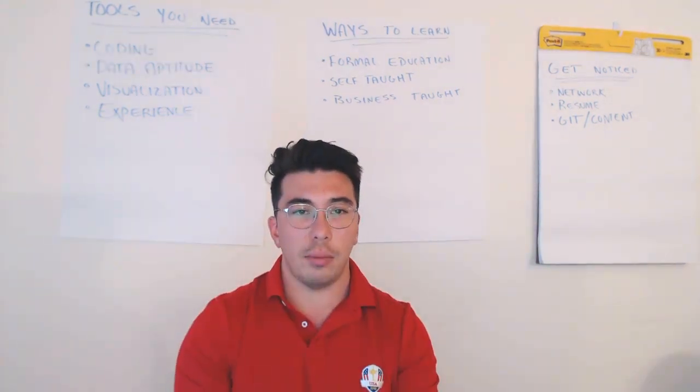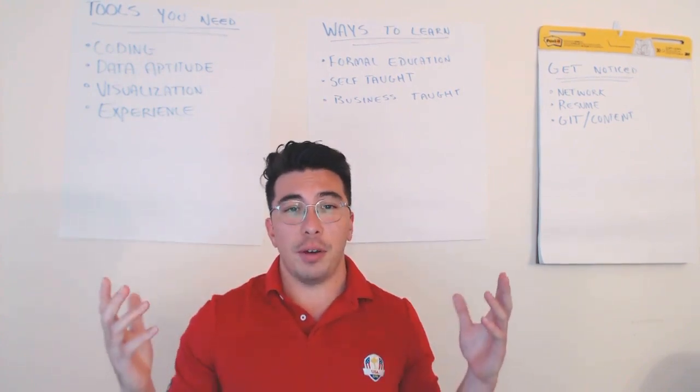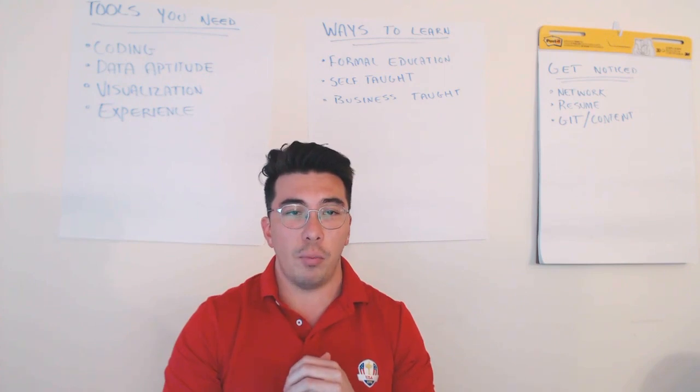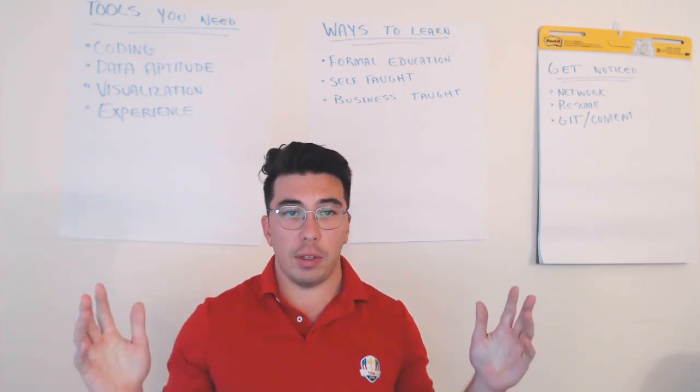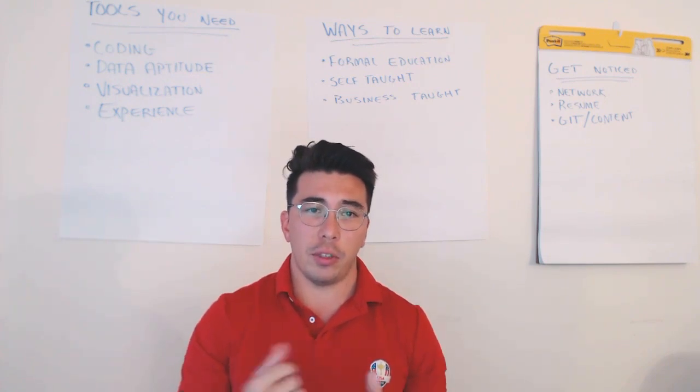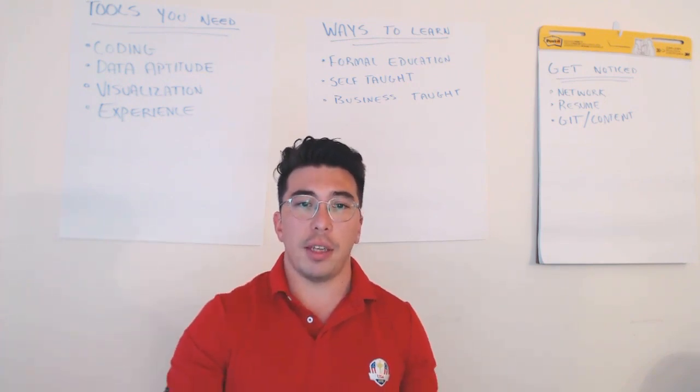So thank you guys so much. I hope this video was informative. If you have any questions, feel free to comment in the section below. Also subscribe if you think these videos are interesting and you'd like to see me make more. I'm going to try and post more regularly. Thanks again. Have a great one.